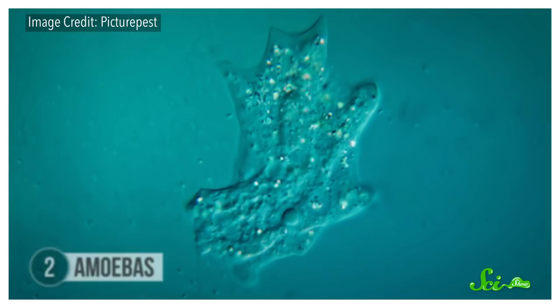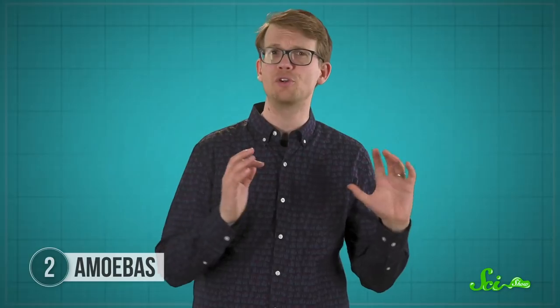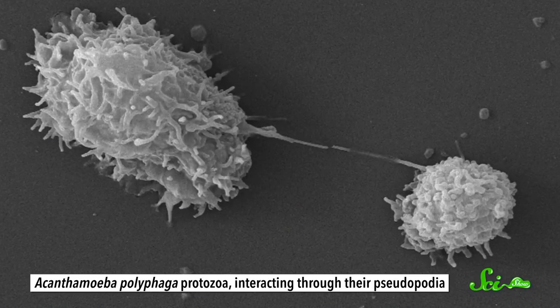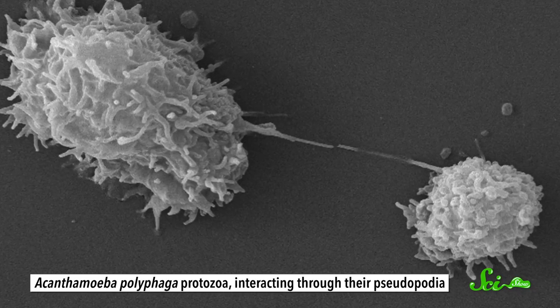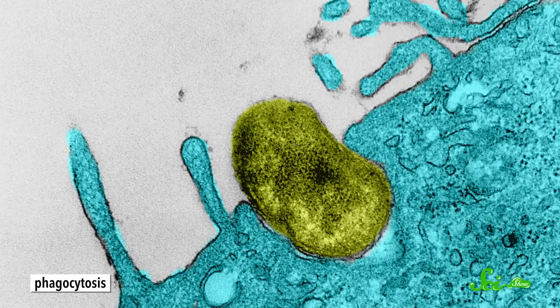Like Giardia, amoebas are protists. They're a pretty diverse group and can be found nibbling on rotting vegetation at the bottom of freshwater ponds, and lots of other places you might care to look — or sometimes in your intestines. Even though they look like single-celled blobs, they actually have more in common with animals than single-celled creatures like bacteria or archaea. They can create temporary arms or legs to help them move or feed, by extending and retracting blobs called pseudopodia from their tiny single-celled bodies. When moving, these pseudopodia grab onto a surface, and then the rest of the body contracts to move in that direction. When eating, the temporary limbs grab bacteria, and the food is engulfed by the amoeba's membrane in a process called phagocytosis.